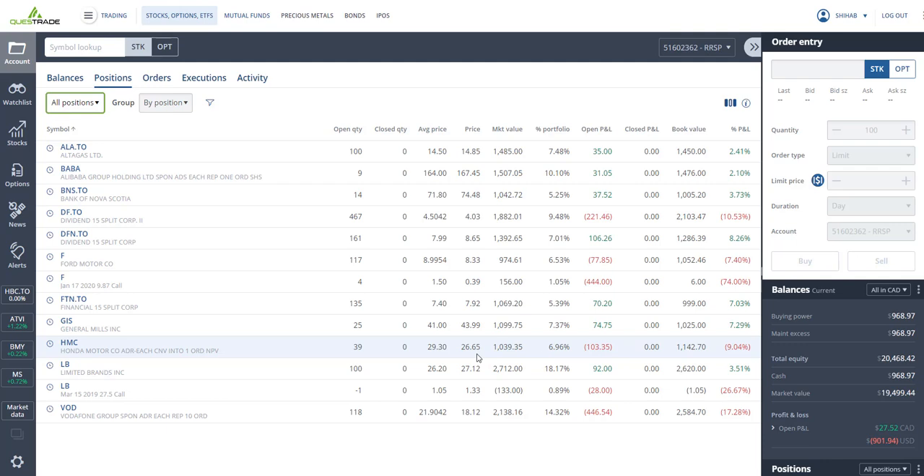Honda Motor — I bought at $29.30, it's down to $26.65. I don't know why it's dropping; it should be a good company, pays about three and a half percent dividends. I'm down nine percent on this stock. I could probably buy more — usually when something drops 10 percent I buy more if I like it — but I don't know why it's dropping.